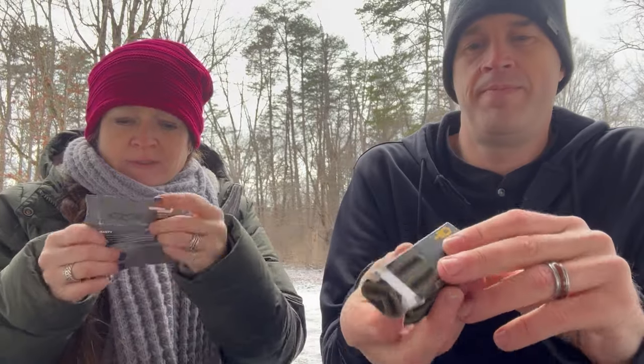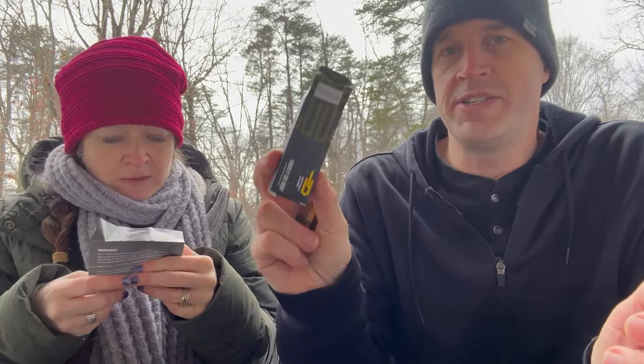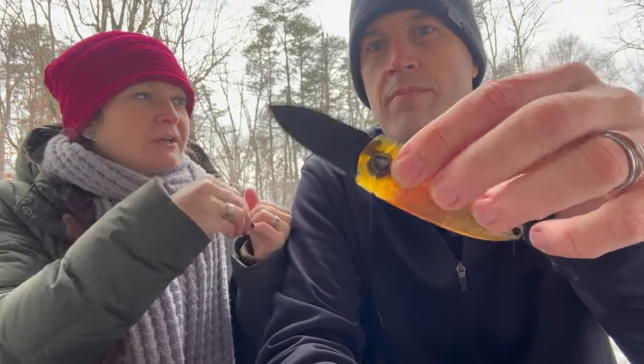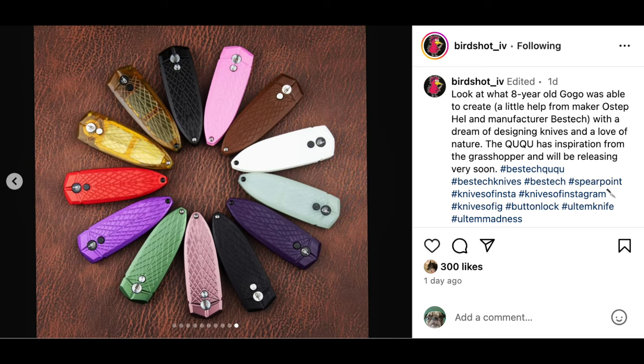The box says 'read this before you cut.' I wonder if it says not to let kids play with it — though an eight-year-old should be able to play with it, right? If you watch Gogo's video on Instagram and the website, it is the most adorable thing ever. Be careful though — if our description doesn't make you want one, watching her describe it will, and you'll want one in every color.